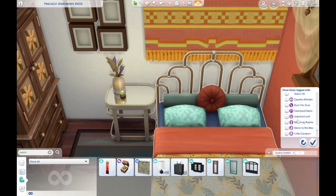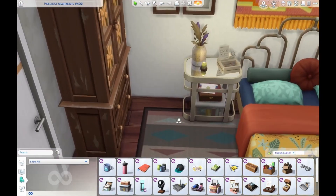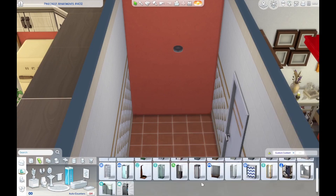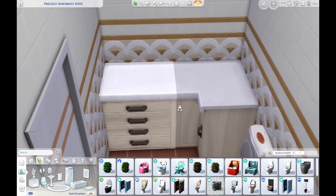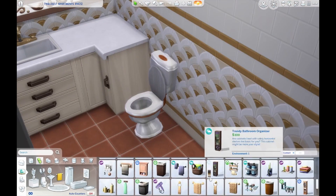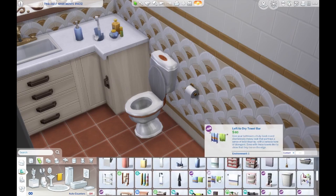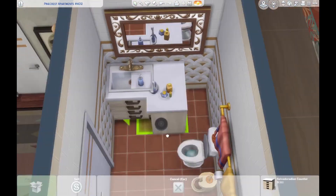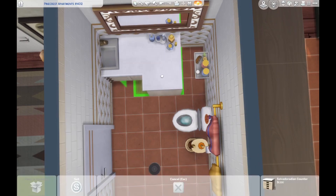Then we move on to the bathroom, which is pretty basic: sink, toilet, clutter, and a shower-tub combo. I used the wardrobes from — I think Movie Hangout — because I think it's the perfect boho wardrobe. In the bathroom we get a beautiful mirror that's sort of boho but also fancy, a bunch of clutter on a little corner cabinet, a plunger, some towels, and I used the rugs that match the towel rod — including the rug that goes in front of the toilet, which I never use but really wanted to use here.